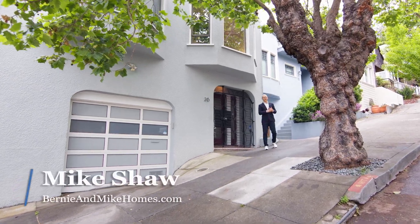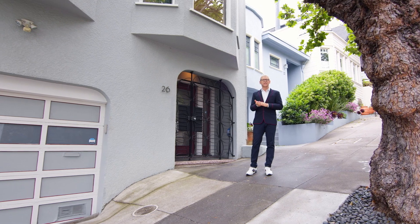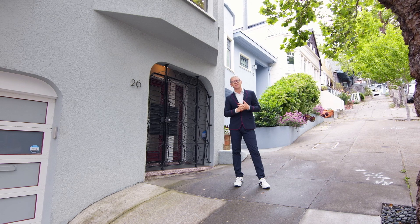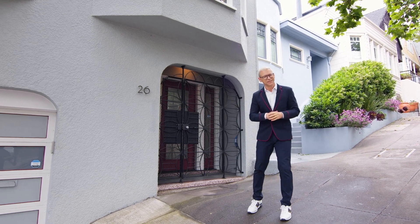Hi, I'm Mike Shaw with Bernie and Mike Holmes at Vanguard Properties here in San Francisco, and welcome to 26 Roanoke Street in beautiful Glen Park. This exceptional three-plus bedroom, two-bath home has over 2,100 square feet of living space, enjoys an incredible rear back deck and garden, and commanding views. Let's go on in and take a look.